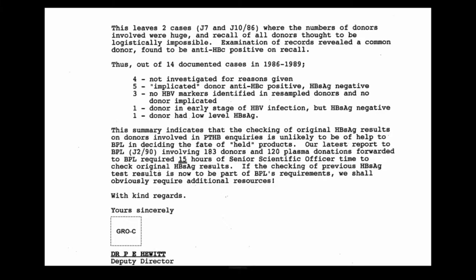This summary indicates that checking of original hepatitis B surface antigen results on donors involved in post-transfusion hepatitis B inquiries is unlikely to be of help to BPL in deciding the fate of held products. Our latest report to BPL involving 183 donors and 120 plasma donations required 15 hours of senior scientific officer time to check original HB SAG results. If checking of previous HB SAG test results is now to be part of BPL's requirements, we should obviously require additional resources. So this letter described the standard practice in relation to hepatitis B reports — all would be considered, some not further investigated, some fully investigated, and for others investigation was thought disproportionate.